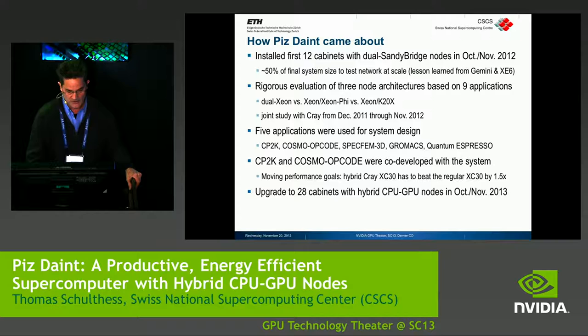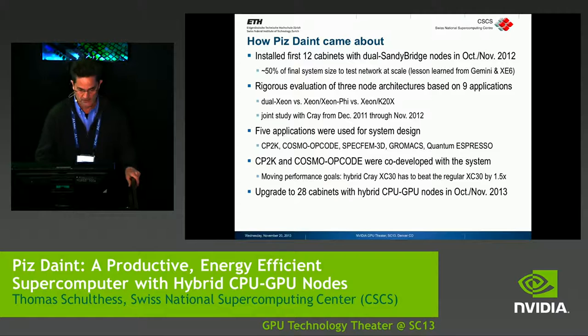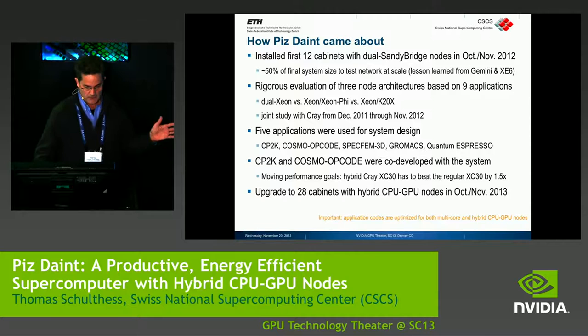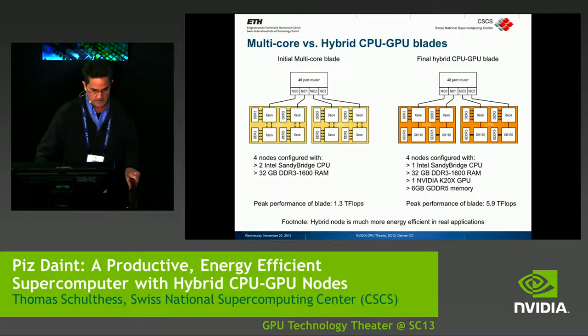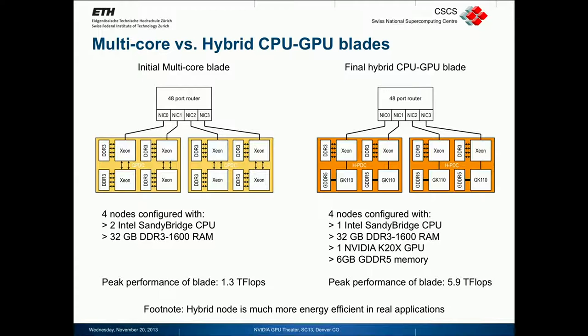After we decided to go with NVIDIA, NVIDIA joined the collaboration. We have now upgraded the system to hybrid nodes and to 28 cabinets. The codes are optimized for both hybrid and simple multicore configurations. The blade after the upgrade consists of a Sandy Bridge processor, 32 gigabytes of DDR3 RAM, and an NVIDIA GPU with 6 gigabytes of GDDR5 memory.